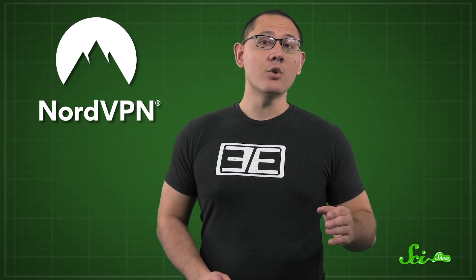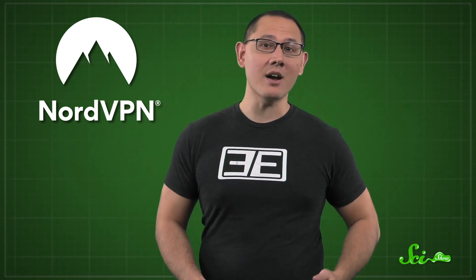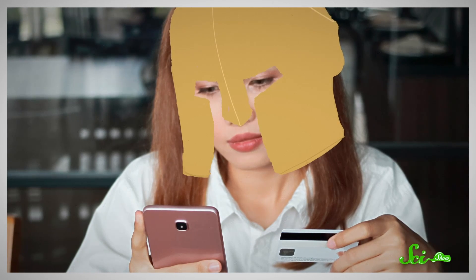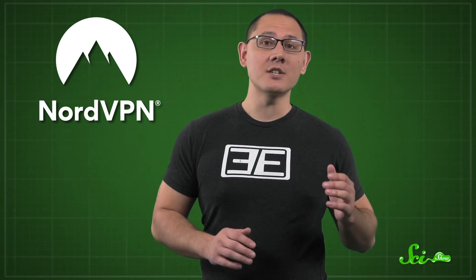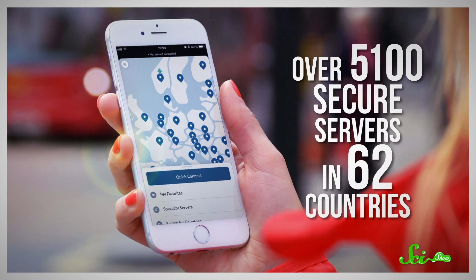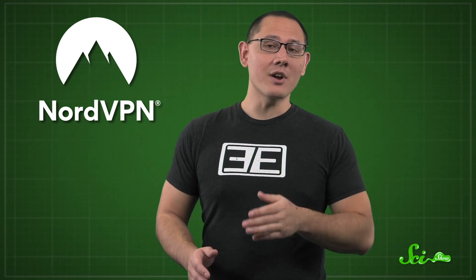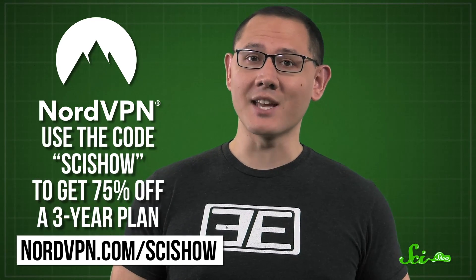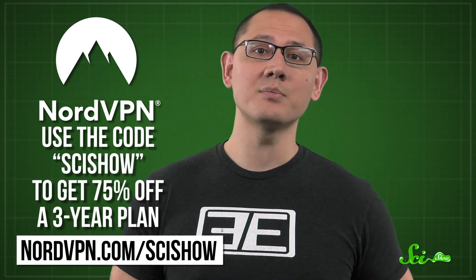Thanks to NordVPN for supporting SciShow. NordVPN is offering SciShow viewers a 3-year virtual private network plan for 75% off, plus one month free. With a virtual private network from NordVPN, your information is encrypted and sent via one of their super-fast servers. NordVPN has over 5,100 secure servers in 62 countries, unlimited bandwidth, and 24/7 customer support. Head to nordvpn.com and use the code SciShow to get your 3-year plan for 75% off plus one month free.